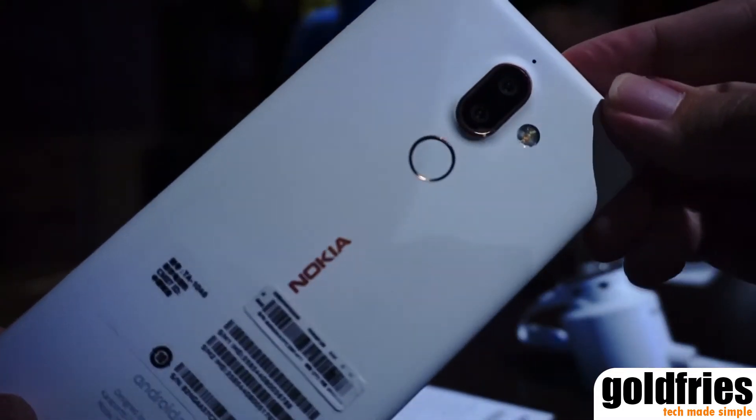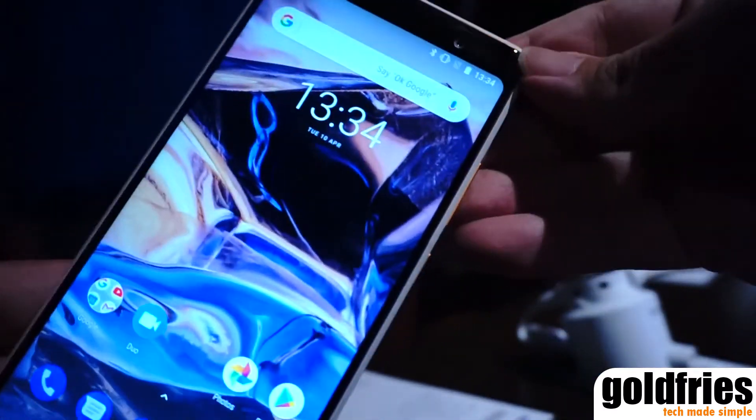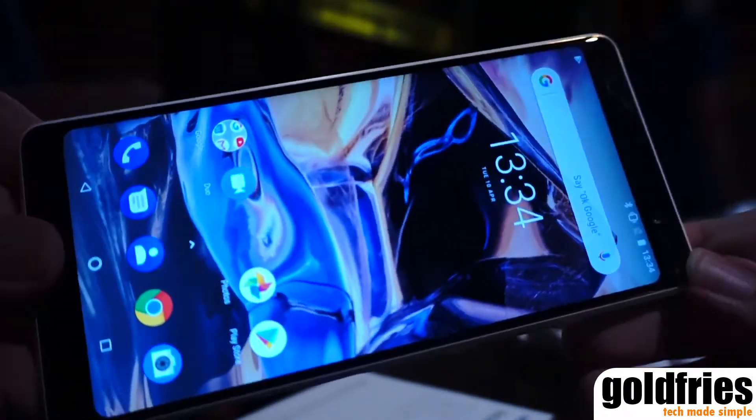The Nokia 7 Plus runs on Android 8 Oreo, has a 3800mAh battery, uses USB Type-C fast charging, and retails at RM1699 starting from 20th April.